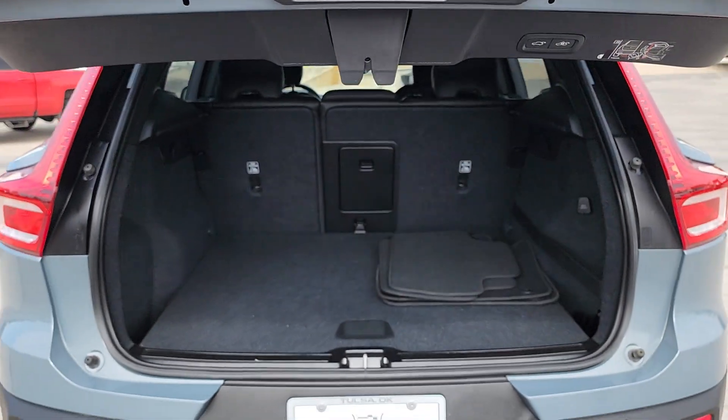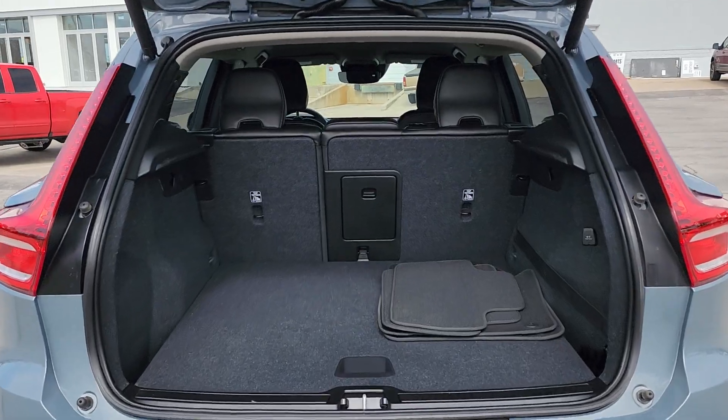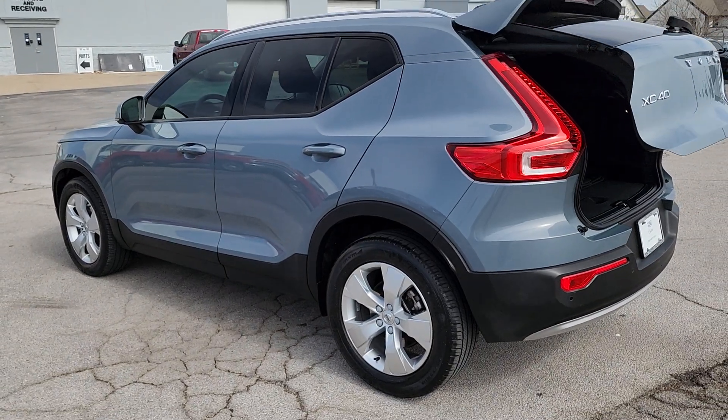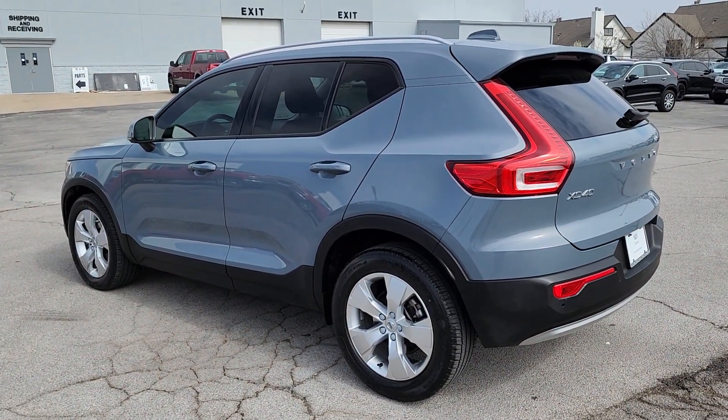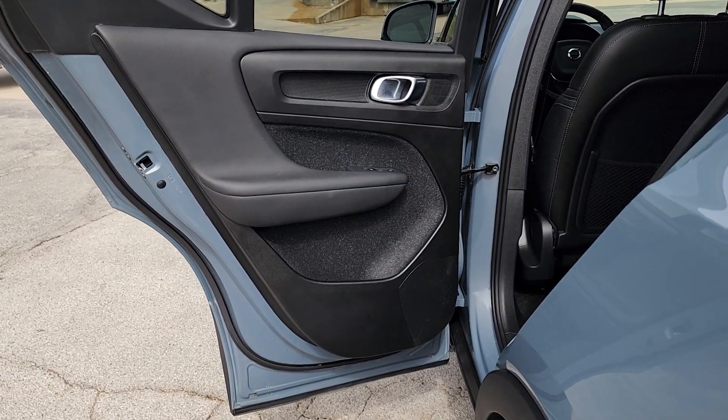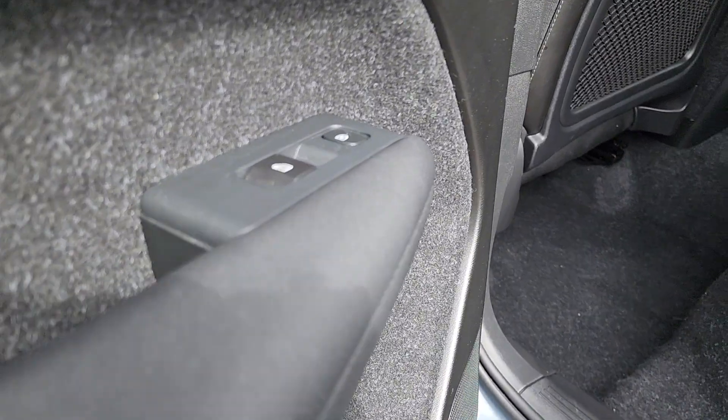The following are some of this vehicle's highlighted options: Apple CarPlay and/or Android Auto, wireless charging station, keyless entry, power lift gate, premium sound system, fog lamps, heated mirrors, satellite radio, electronic stability control, and steering wheel audio controls.